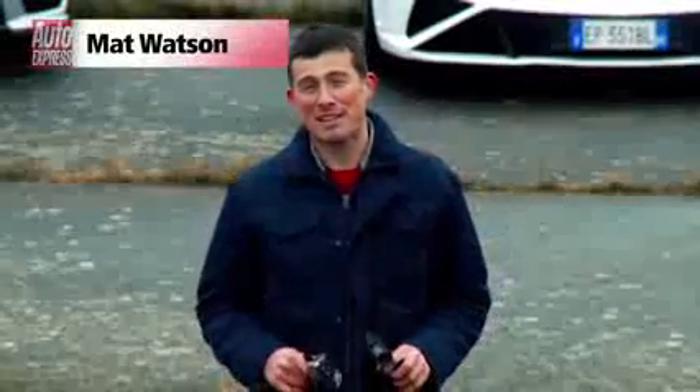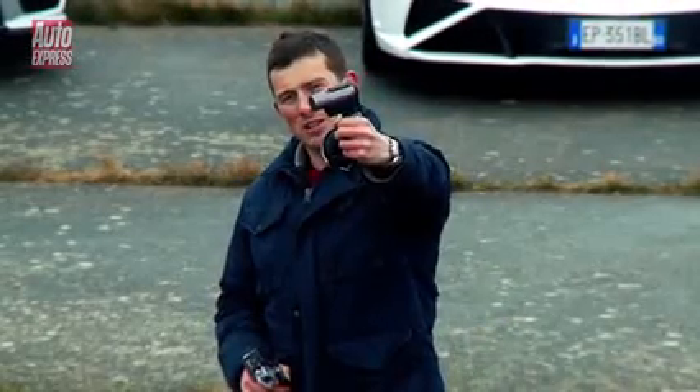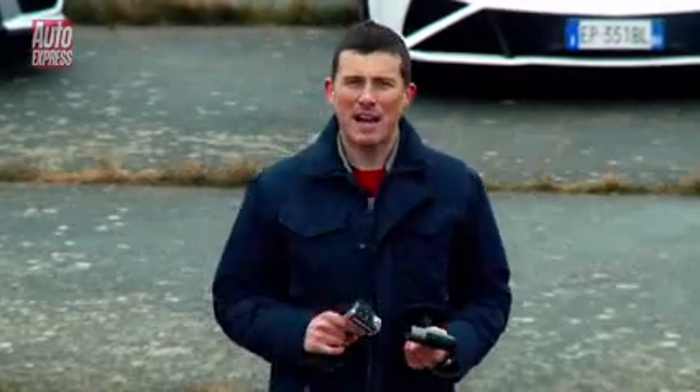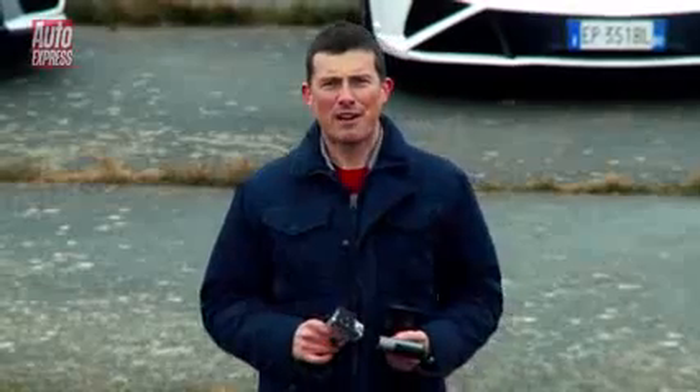Little action cameras are all the rage at the moment, and arguably the best two on the market are the new GoPro Hero 3 and Contour Plus 2. But out of these two, which should you buy? Well, to find out we're going to try them out on a selection of cars we had randomly lying around our garage.